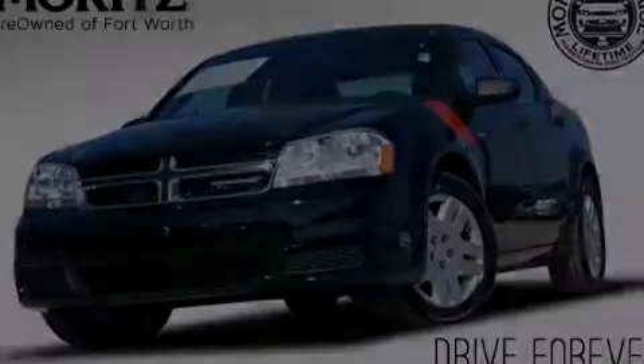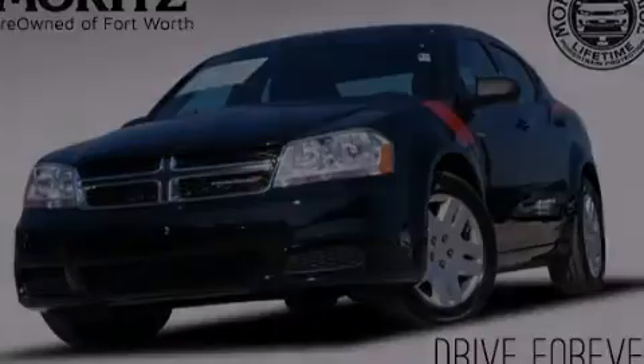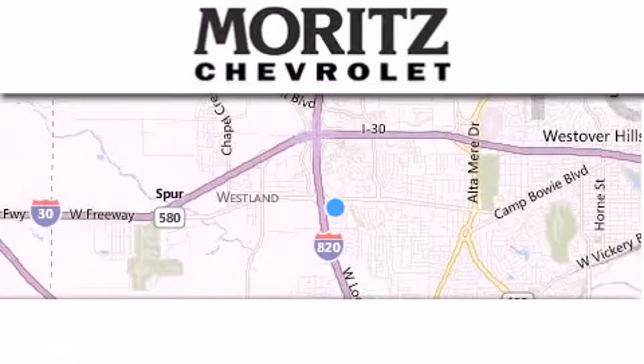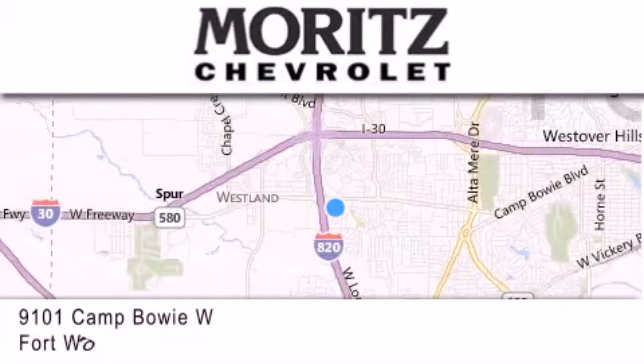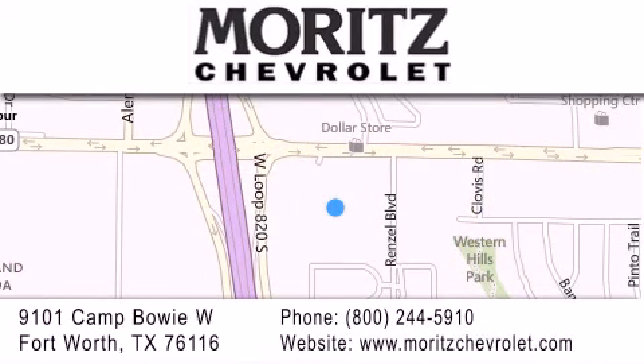Stop by today and test drive this vehicle for yourself. Thank you for considering Moritz Chevrolet for your next luxury vehicle. If you have any questions, please visit our website, give us a call or stop by our dealership, located at 9101 Camp Bowie West in Fort Worth.